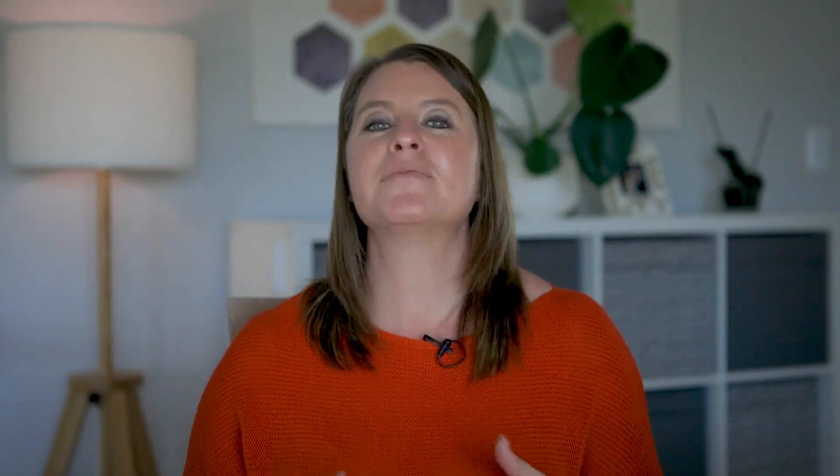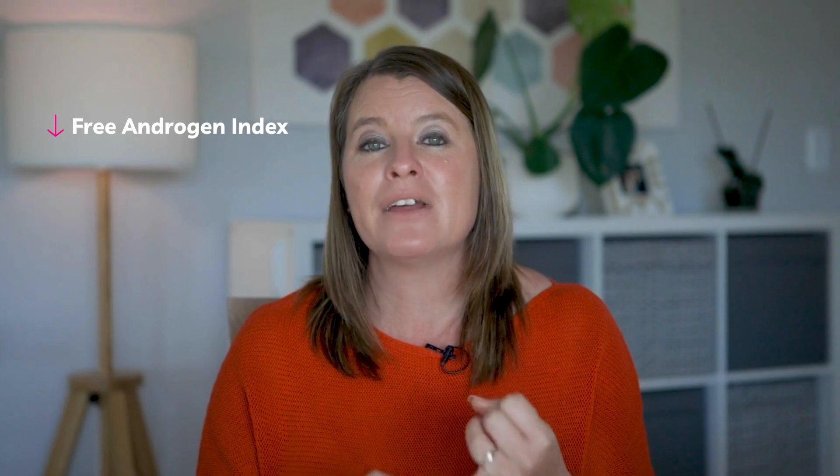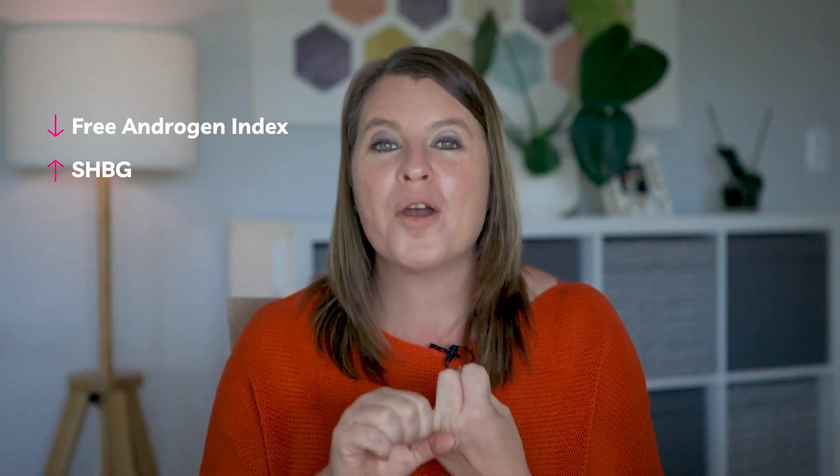As part of regulating your menstrual cycle, berberine also helps to improve hormonal balance. The research shows that after about 12 weeks you will likely have a lower free androgen index — so less testosterone in your body — increased sex hormone binding globulin or SHBG, and increased progesterone. Your whole hormonal profile can really be altered by taking berberine consistently for a period of about 12 weeks.